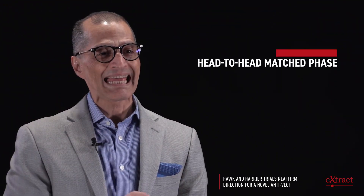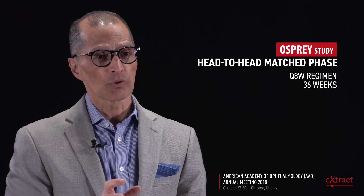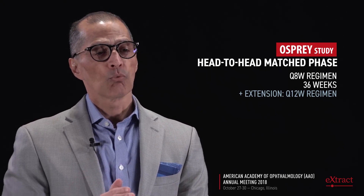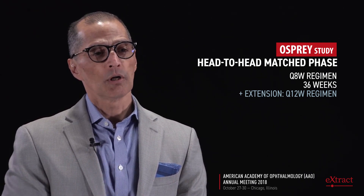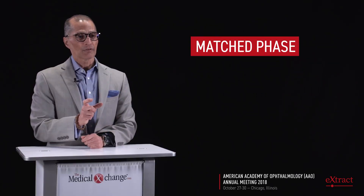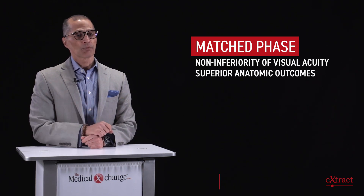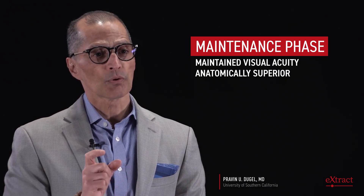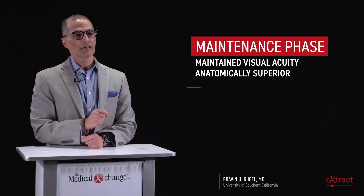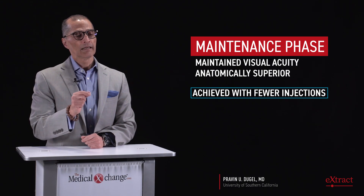Osprey included a head-to-head comparison at every eight-week treatment with aflibercept that lasted for a pre-specified 36 weeks, and then an extension where all patients on brolucizumab 6 milligrams were extended to Q12 weeks. In the matched phase, non-inferiority was reached in terms of visual acuity, but the anatomic parameters on OCT appeared to be superior. In the maintenance phase, the same results were continued with fewer injections of brolucizumab versus aflibercept.